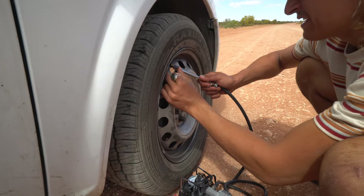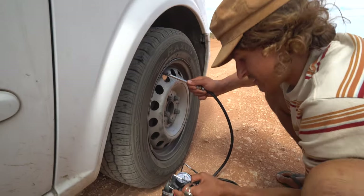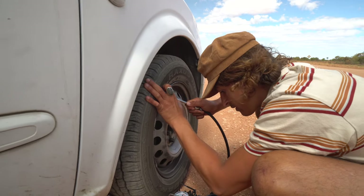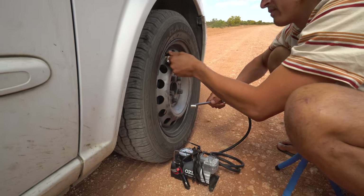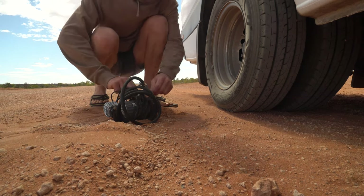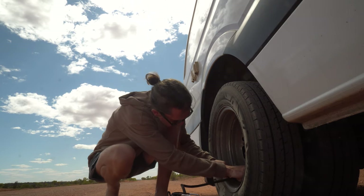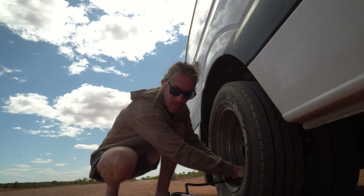Putting our tyres down, getting the pressure nice and low, flying over those corrugations. Tyres going down to 30 PSI. There we go, Bob's your uncle. I've put my front tyres to 40 and I'm putting my back tyres down to 40 as well.